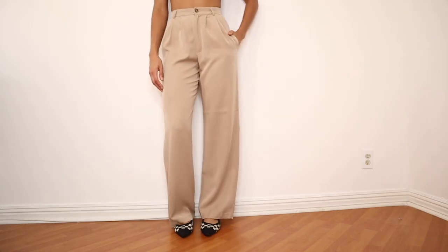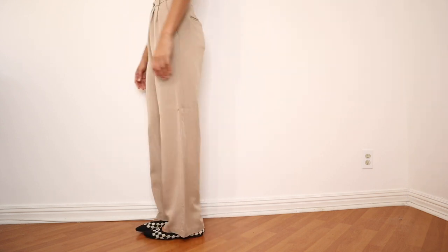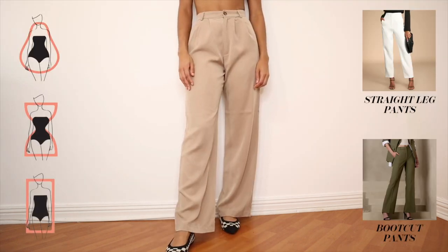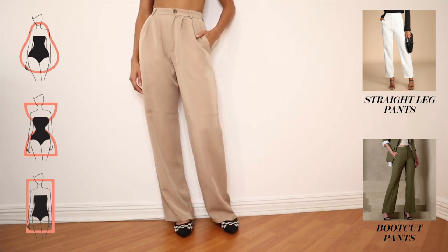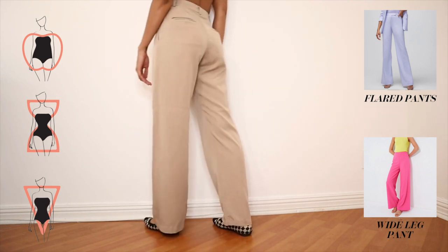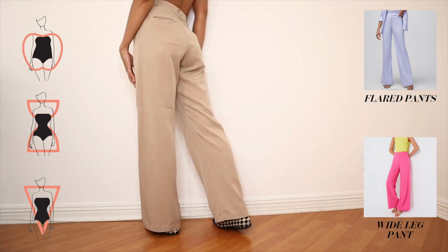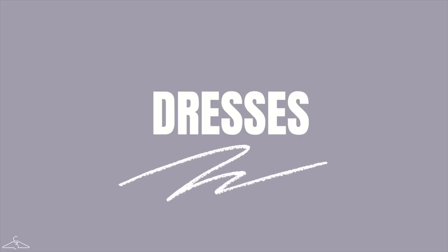For elegant pants, this staple item really elevates your wardrobe, but you need to choose the right cut. If you're a pear, hourglass, or rectangle, try straight-leg pants or bootcut pants. If you're an apple, inverted triangle, or hourglass, flared pants and wide-leg pants are going to look the most flattering on you.